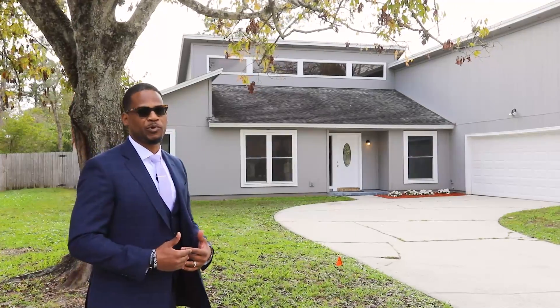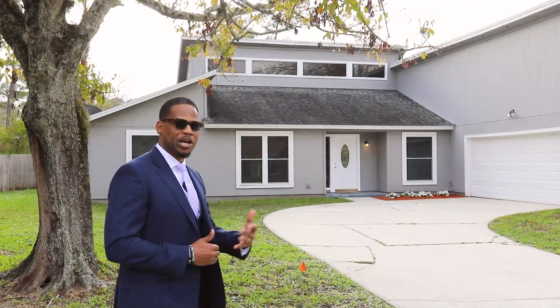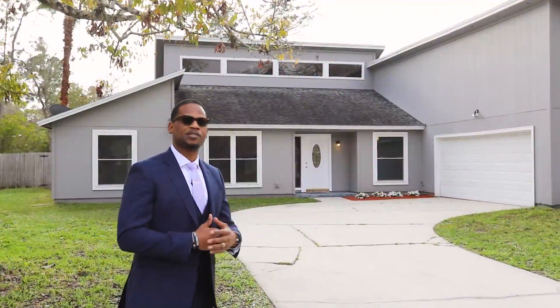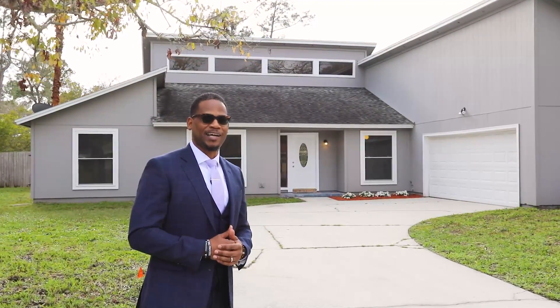Hi, my name is Marcellus Heath with Keller Williams Atlantic Partners. I want to introduce to you my brand new listing here at 1552 Village Way in Orange Park. It's a three-bed, two-bath with a huge beautiful loft. Come on inside, let's take a look.